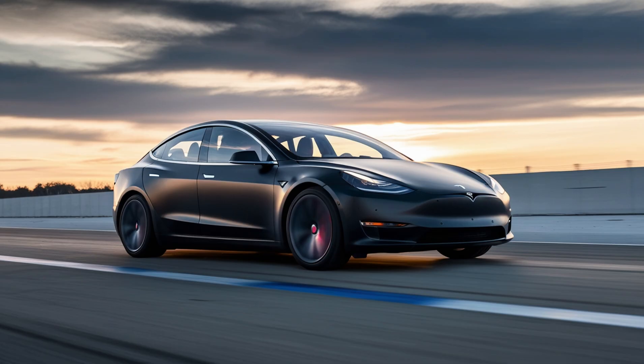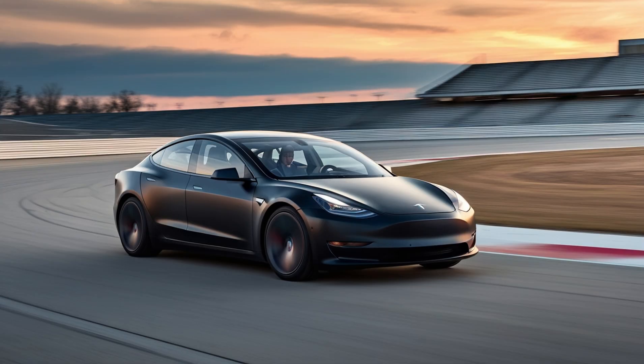And because aluminum is the third most abundant element on Earth, supply chain problems disappeared. No cobalt mining issues. No geopolitical bargaining. Just an endless, cheap, and clean resource ready to power millions of cars.